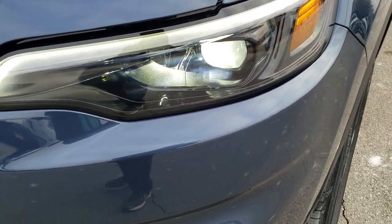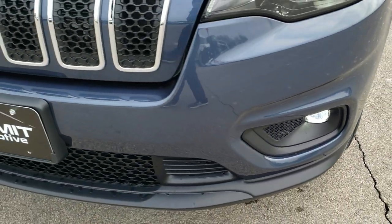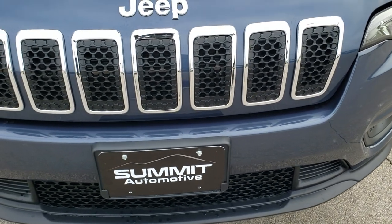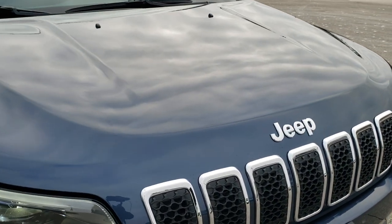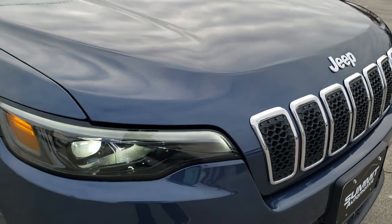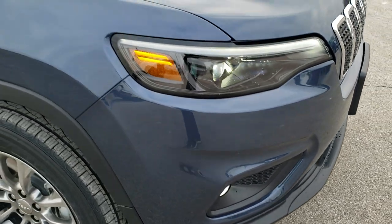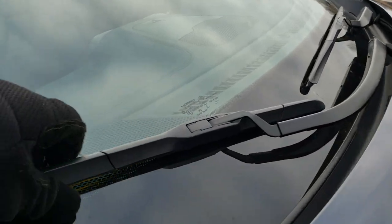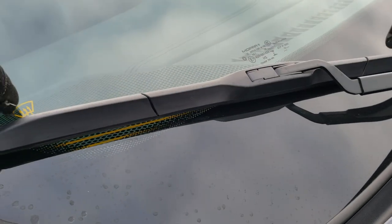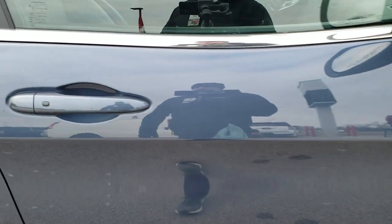LED headlamps, LED running lights, and LED fog lamps. You get the 7-slotted chrome trimmed grille and the chrome trimmed Jeep logo. This one has the cold weather group, which gives you the windshield wiper de-icers right there, so they don't ice up to your windshield. It has the enter and go system.